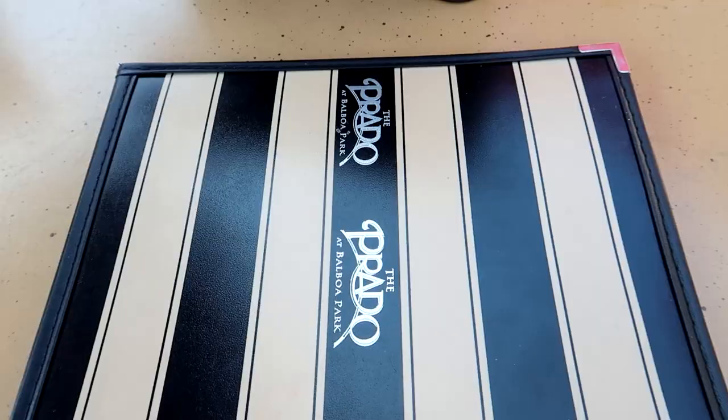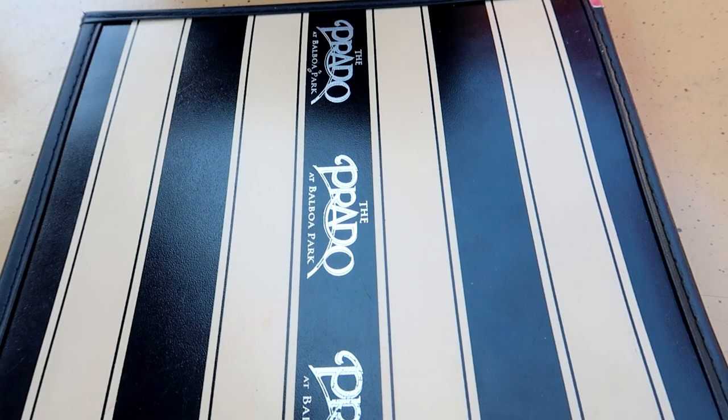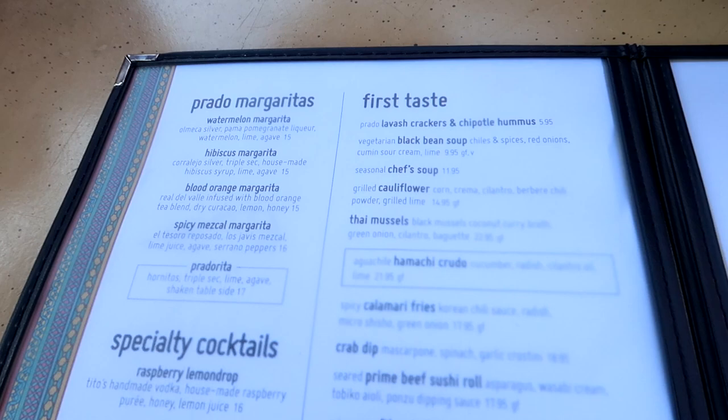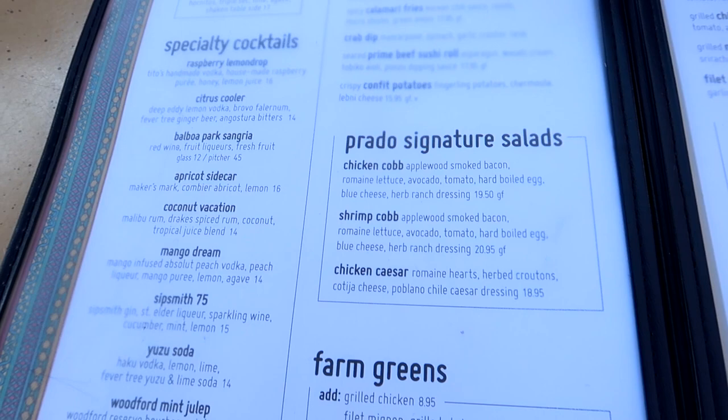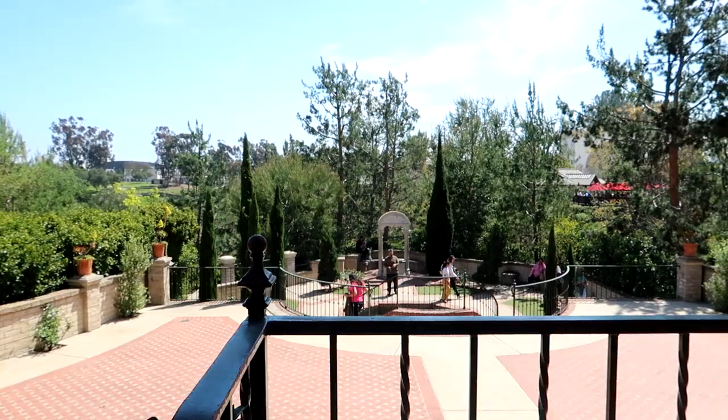We are outside of the San Diego Zoo - we're now over at the Prado. I'm going to show off the menu first. Some interesting dishes for sure. At the time of this recording, it was a cloudy misty day in the beginning, but now it's beautiful and sunny. We're looking out over all this and they have some Japanese gardens over here too. This is really nice out here.